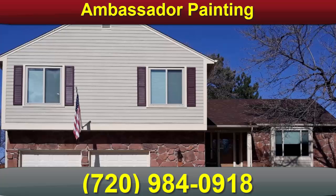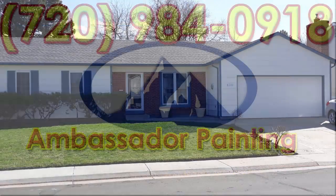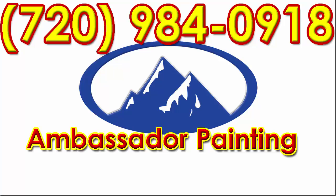Read our five-star reviews on Google, Yelp, or Dex Knows from our previous painting projects to get a sense of what you can expect from an Ambassador house painting project. Visit our website at ambassadorpainting.com or call us at 720-984-0918 today for your free estimate for your next Westminster house painting project.